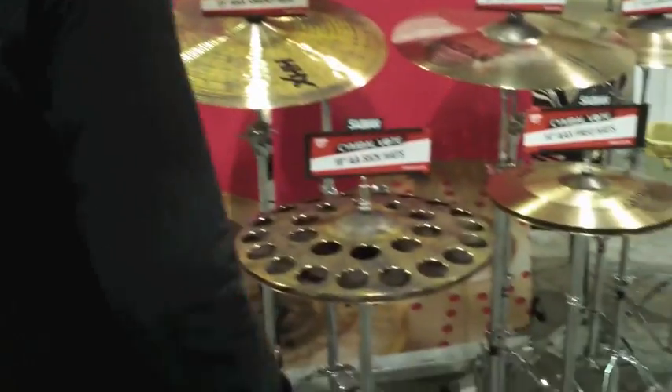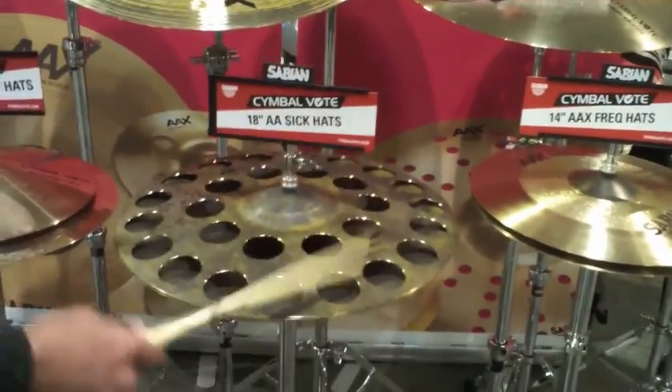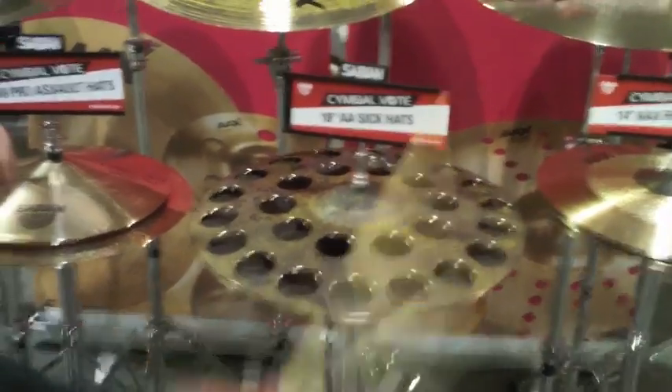You can see we've got some really exotic things. These are 18-inch, what we're calling Sick Hats, and everybody that's come through has said it's been an appropriate name. Something completely different — Chris Dave, Chris Daddy Dave, played these at our Sabian Live event last January. Very, very cool.